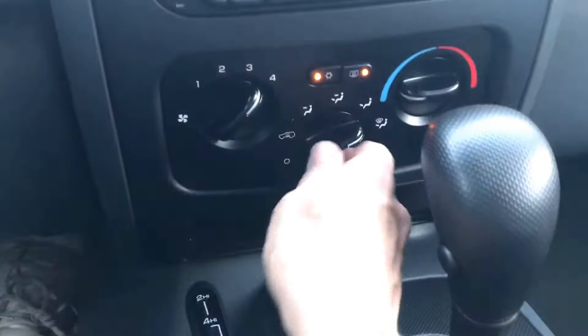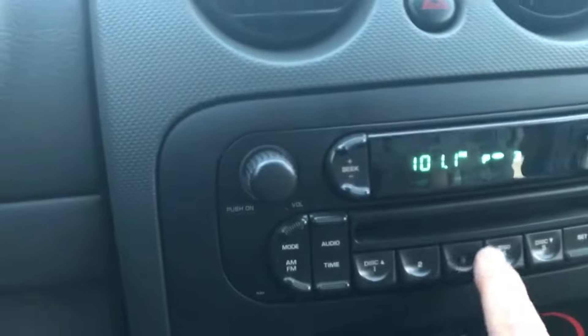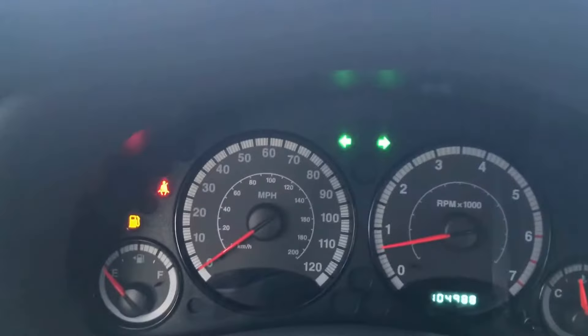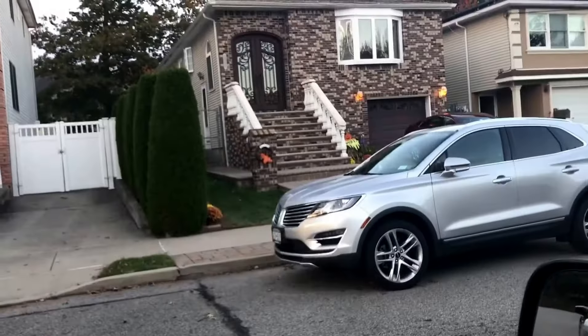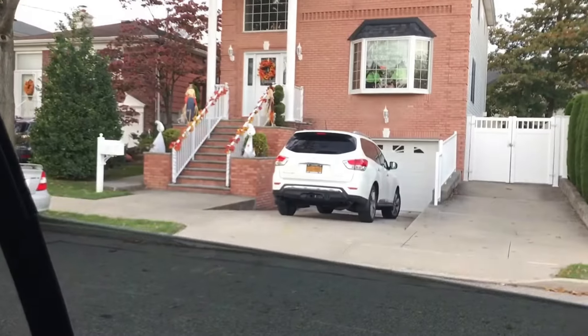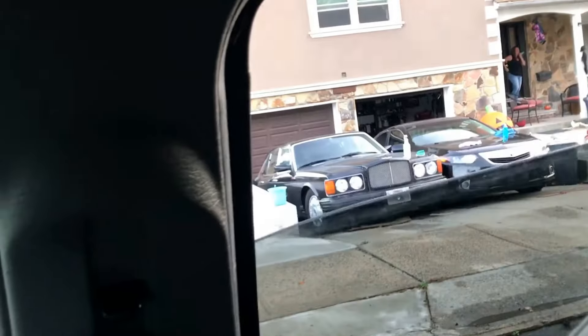AC. Grab the fogger. Radio. Flashers. Windshield wiper. Headlights. Door locks — driver's side front, driver's side rear, passenger front, passenger rear. Horn.